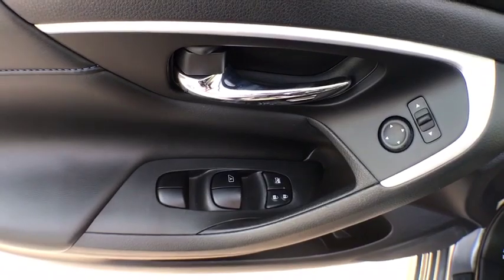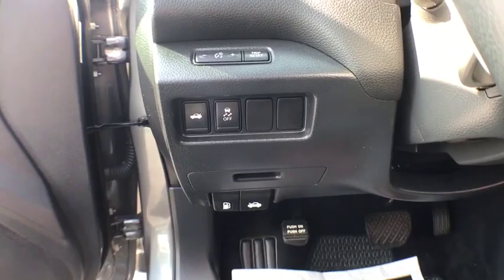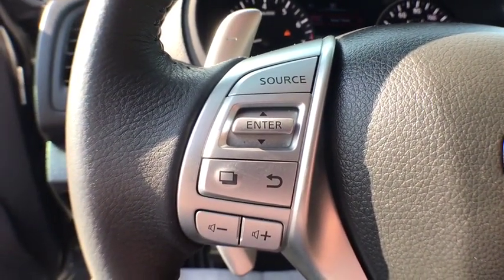Here are some of this vehicle's great options: Bluetooth, power steering, cruise control, center armrest, security system, clock, CD player, power door locks, side airbag, power windows, overhead console.